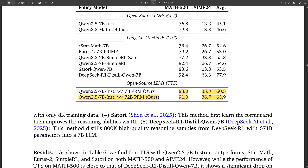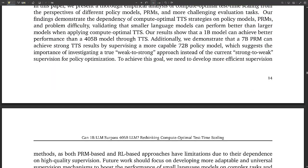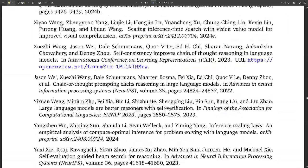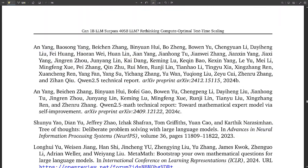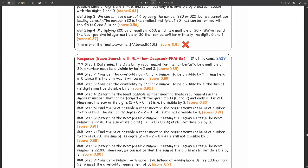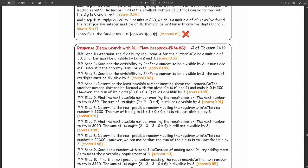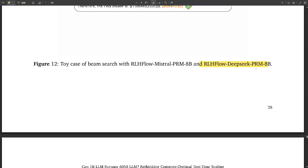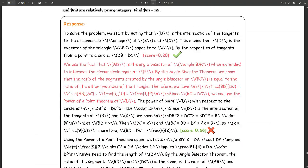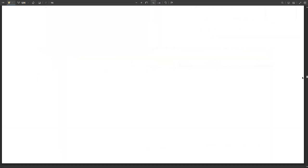How does TTS stack up against other state-of-the-art methods? There are other impressive approaches like R-Star Math, URIS-2, Simlarell, and Satori, which employ strategies like reinforcement learning and self-reflection. The paper suggests TTS, particularly when optimized for computational efficiency, can be more effective than some of these methods, especially on challenging math problems. However, distillation — training a smaller model to mimic a much larger one — is another formidable contender. In some cases, TTS with a 7B model actually lost to a model distilled from a massive 671B model, especially on the exceptionally challenging AIME-24 dataset.